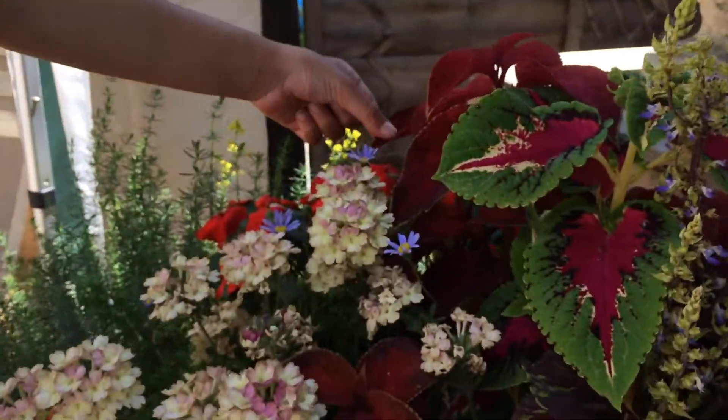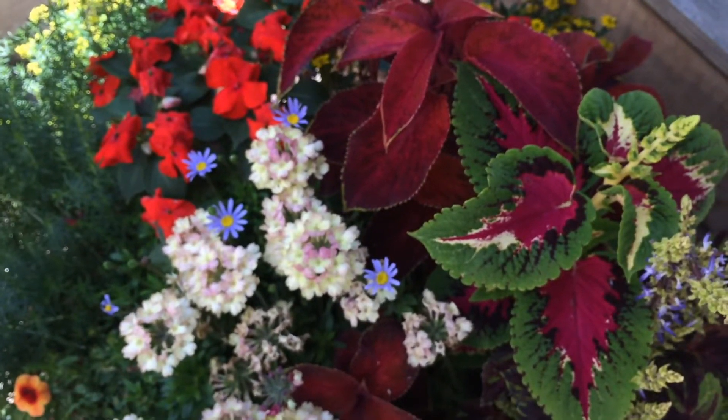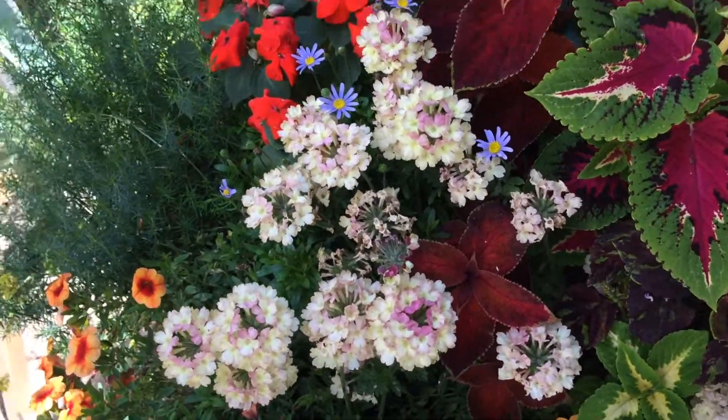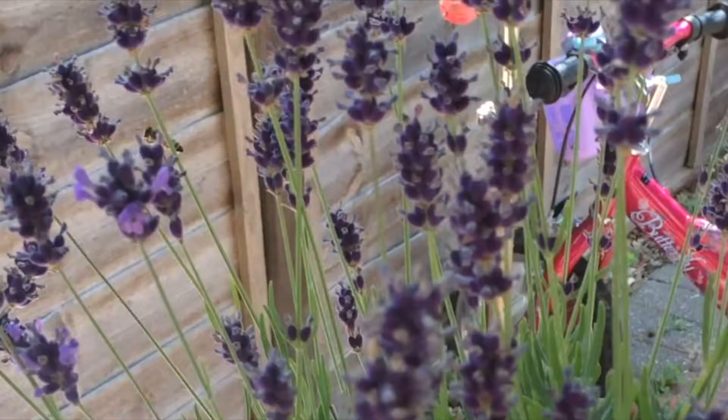Aww, what happened to that flower? But they love our garden. Oh, there's a bee! I'm happy about that. Super fun.